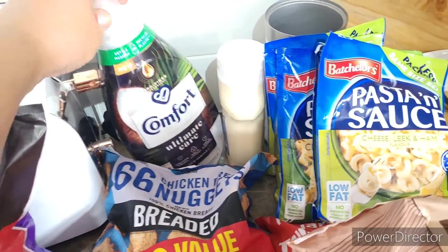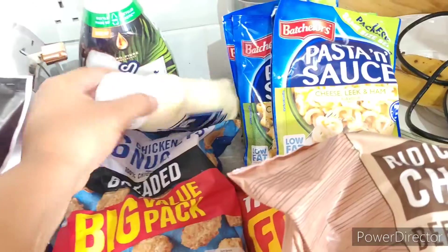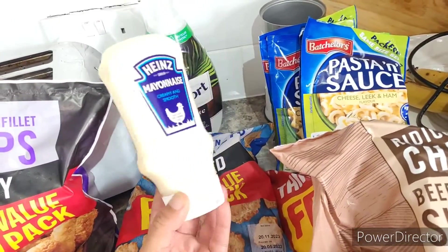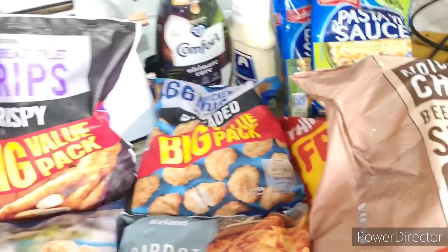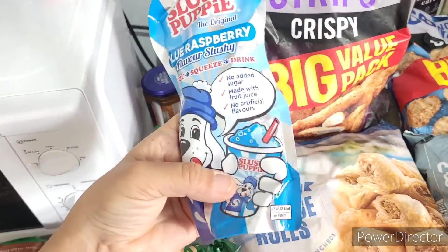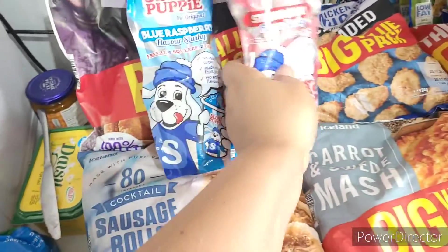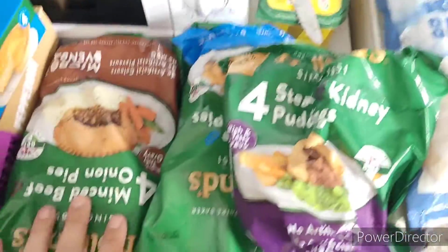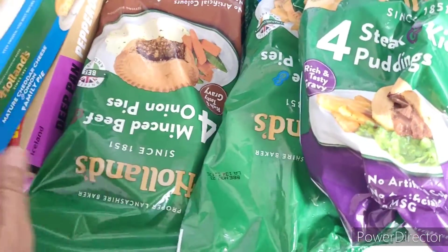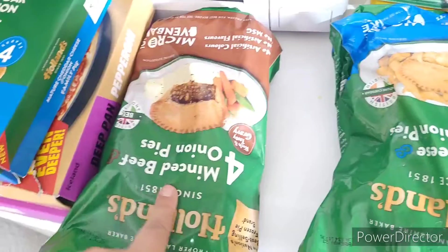They had pasta and sauce on offer — five packs: two cheese and broccoli and three leek, ham, and cheese. A big coconut washing liquid was on offer at £2.75 for 58 washes. Mayonnaise seems to be in short supply so I had to buy Hellmann's at £1. I got two bottles of those ice pops you freeze rather than syrup. Holland's were four for £10: a cheese pie, steak and kidney puddings, mini cheese and onion pies, and mini mince and onion pies.